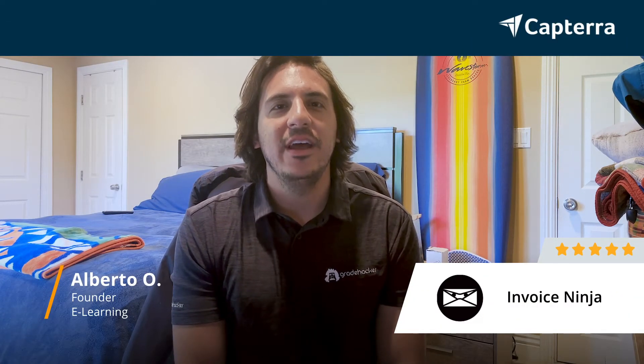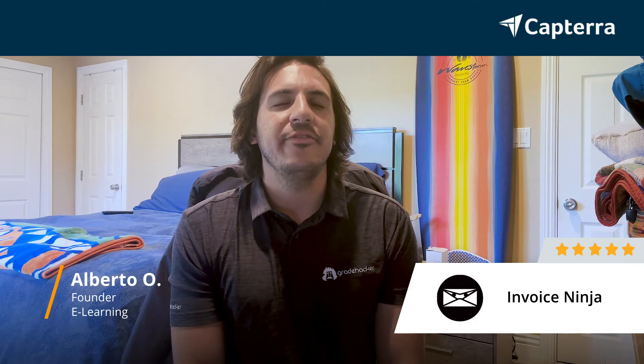Hi, I'm Alberto, founder of the company that I own and manage. I rate InvoiceNinja a 5 out of 5, and for more reviews like this, click below.